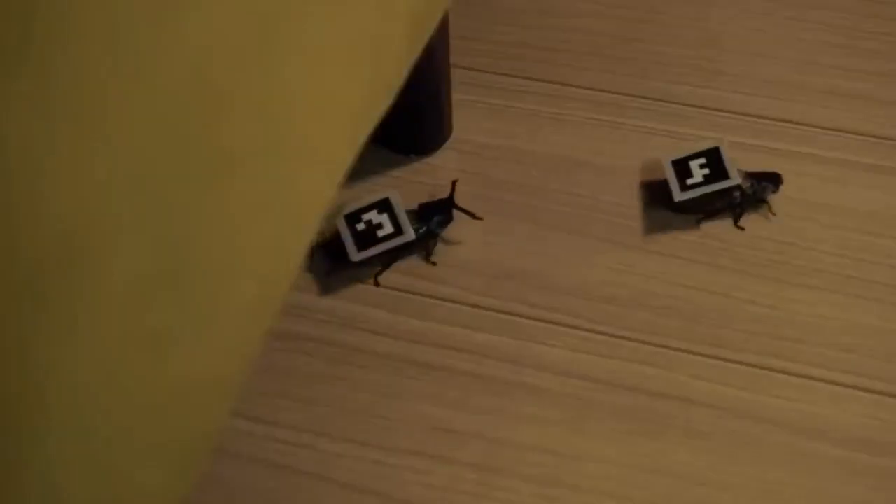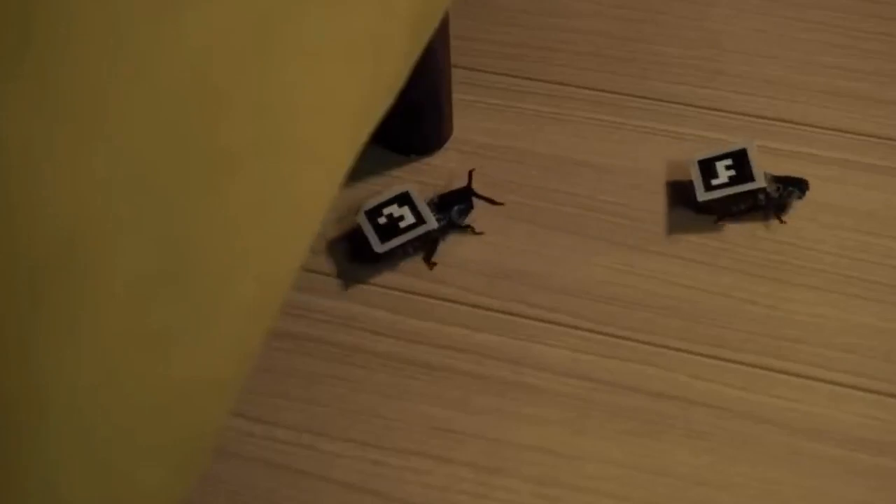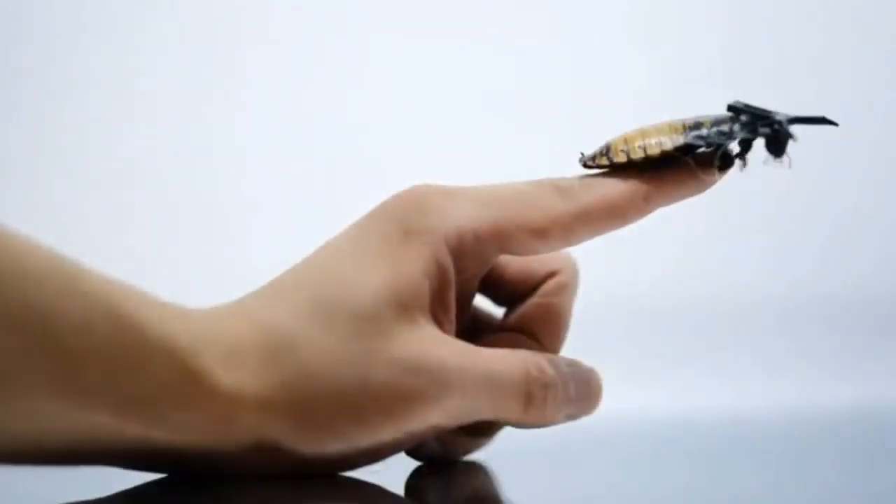Mechanically controlled cockroaches, or cyborgs, have electrical contacts inserted in them, causing them to twist their legs when electrical stimulation is applied. The video demonstrates that cockroaches are being transformed by cybernetic implants.